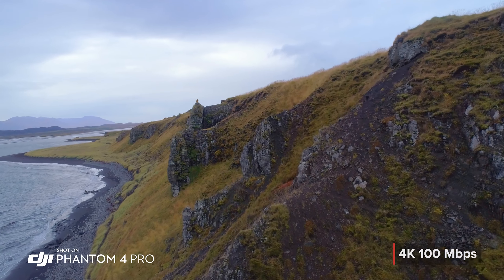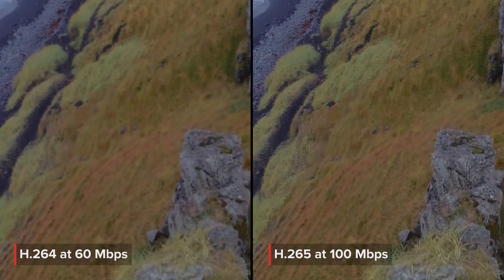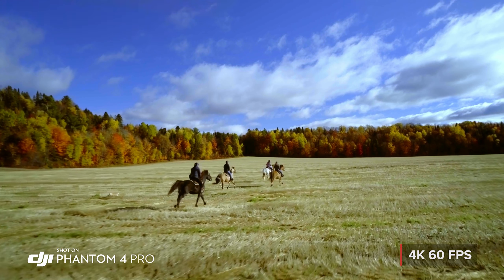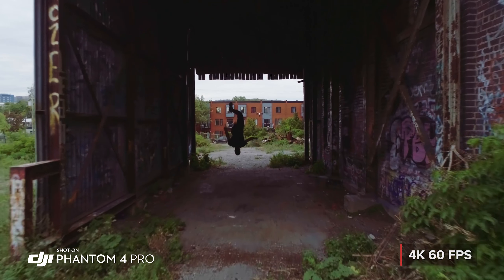Record cinematic 4K video at higher bit rates with more advanced compression and a wider dynamic range. 4K 60 frames per second recording gives you stunning, detailed, slow-motion aerial video.